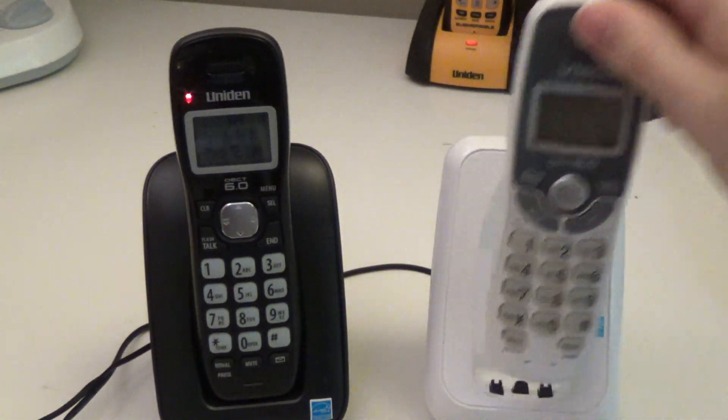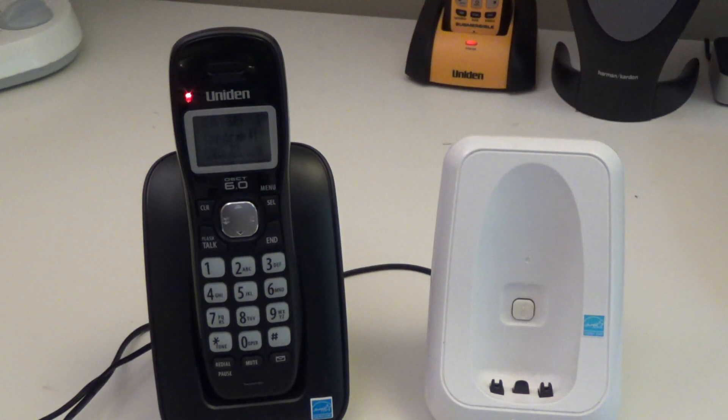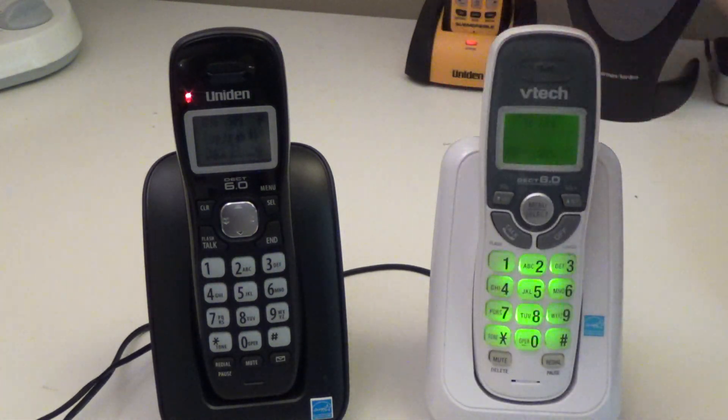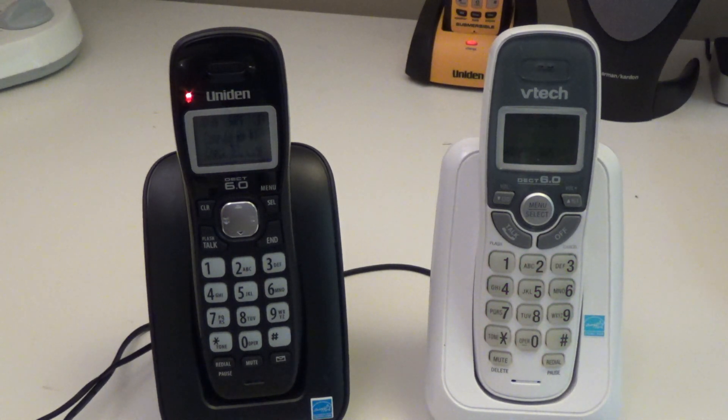Both of these phones have the find handset function. Of course, it's not terribly useful if you have more than one handset, because you'll have to constantly be removing a handset from the base to use it. Battery life is 7 hours of talk time on both telephones. With the Uniden you get one more day of standby — the Uniden claims 6 days and the VTEC claims about 5.